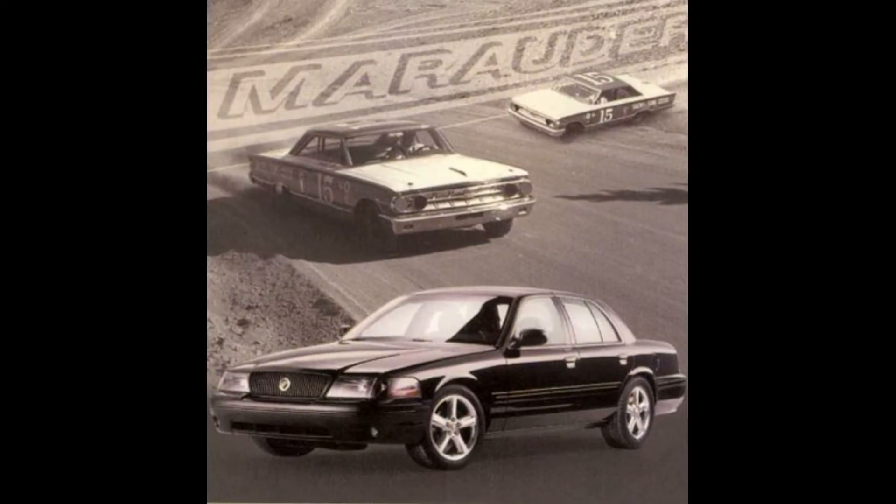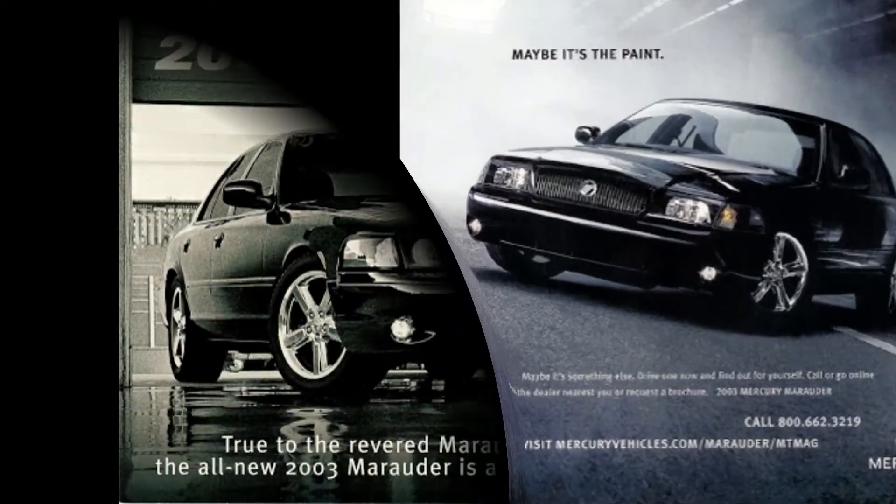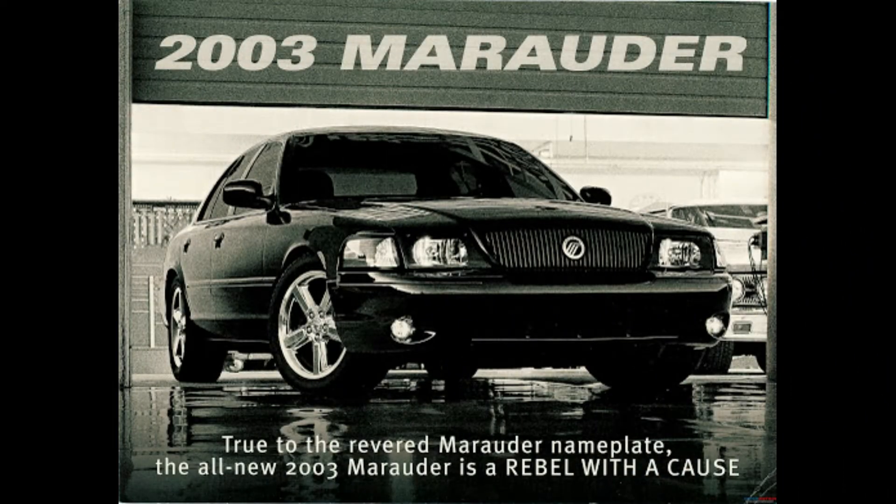It is often incorrectly stated that the Mercury Marauder — a member of the fourth generation of the Grand Marquis Panther platform — was Ford's response to the Impala SS. This could not be farther from the truth. By the time the car debuted in 2003, the Impala SS had been out of production for seven model years. In truth, the Marauder was developed by Ford to be their flagship performance sedan, as most manufacturers had a flagship sedan of some kind at the time.